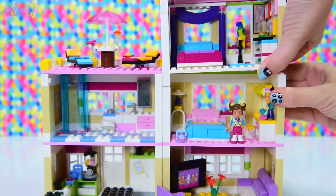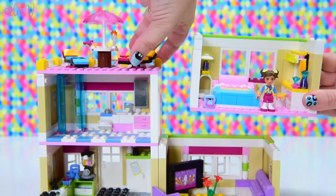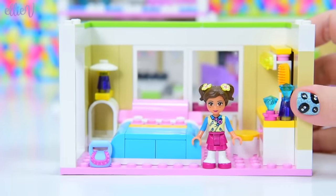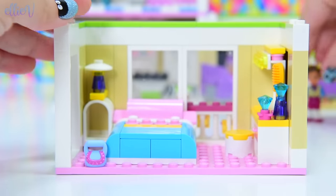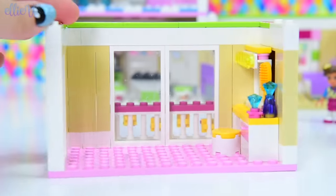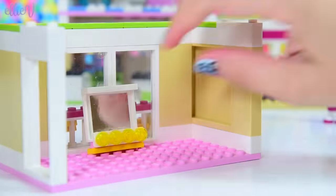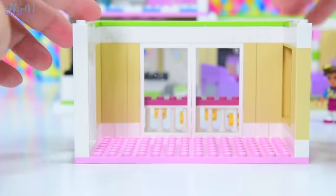So let's remove the parents' bedroom and let's move Olivia's original bedroom out - it's actually so small. Let's move toddler Olivia out of the way because this is about to get very dangerous. We are going to remove everything - we don't need a dressing table, we don't need a big bed, we don't need any of those things.